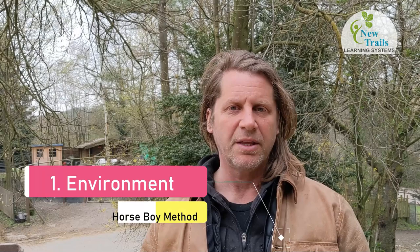Horse Boy Method is a six-stage process. The first and most important phase is the environment — this has to be right because of the issues with the nervous system and the brain. Then we work on sensory issues directly. Only then do we go to work in the saddle with the child, usually in front of us if the child is small, or in long reins or at the horse's shoulder. If we're dealing with a larger child or young adult, we work on games to build the brain, actual academics, and finally on self-advocacy, where the child learns to speak for themselves.